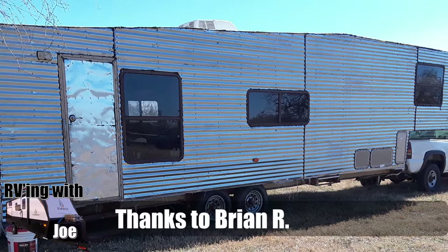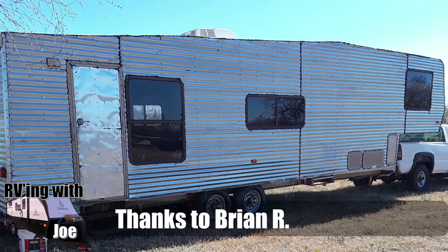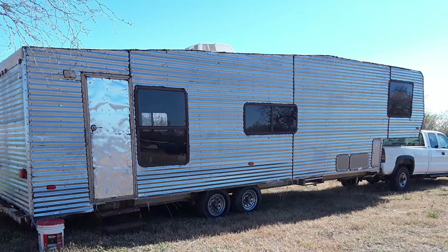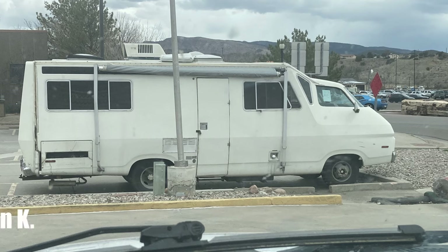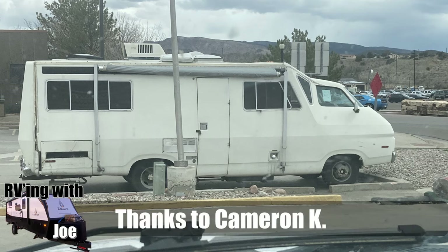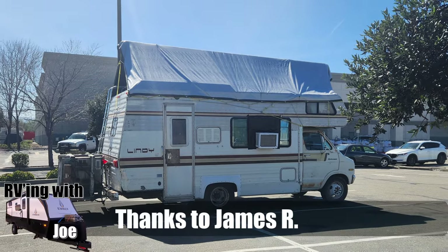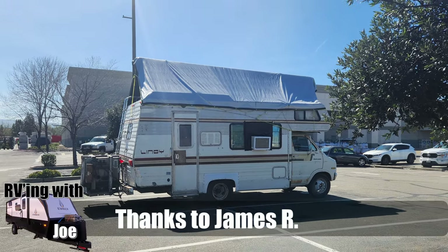Brian R sent us this — it's a rebuild of a 1972 Exide, 38 feet of home-built fun. Looks like a lot of work. Looks great. Good job. Cameron Kaye sent this one to us. He has no idea what this was — he found it in a hotel in Cannon City, Colorado. He said the front grill looked like a Dodge. Who knows? Looks cool. James R found this one in Livermore, California, and this RV comes with an A-frame roof. Good find there, James.